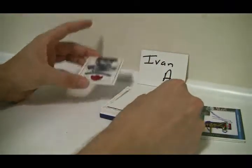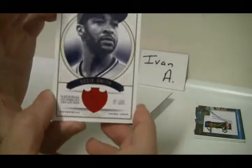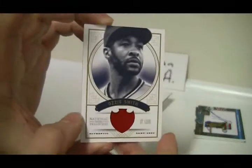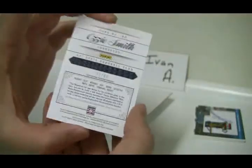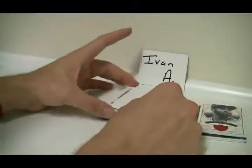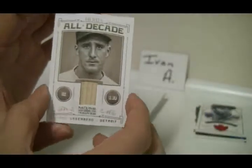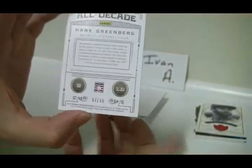The third card is a nice Ozzie Smith. Nice pattern on that — pretty cool jersey there. And that is number 41 of 99. Followed by a Hank Greenberg Bat Relic, number 57 of 99.